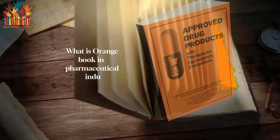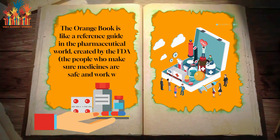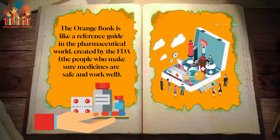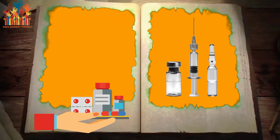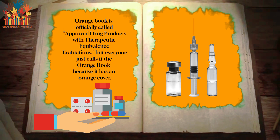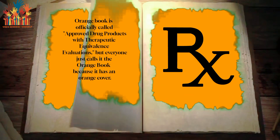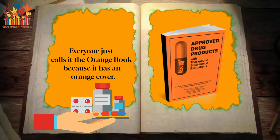What is the orange book in the pharmaceutical industry? The orange book is like a reference guide in the pharmaceutical world, created by the FDA, the people who make sure medicines are safe and work well. Hello everybody. The orange book is officially called 'Approved Drug Products with Therapeutic Equivalence Evaluations', but everyone just calls it the orange book because it has an orange cover.